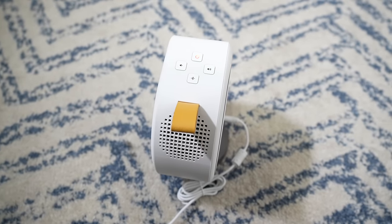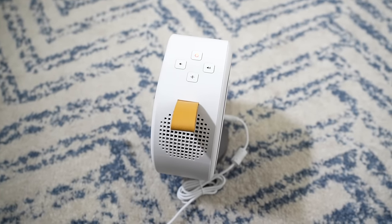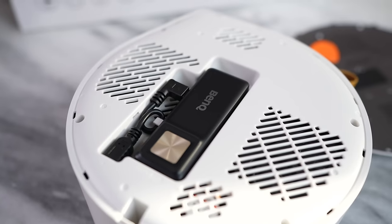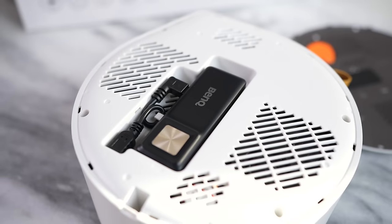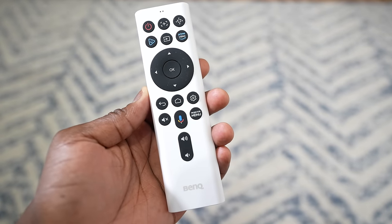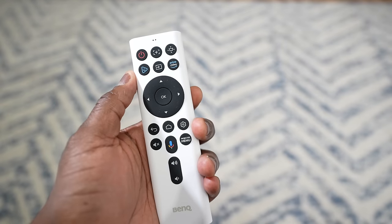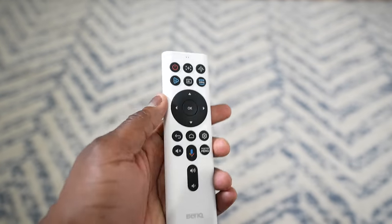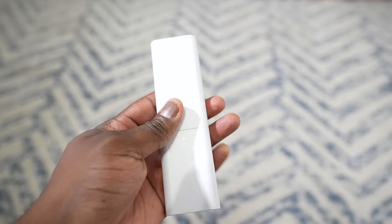You also have a volume rocker and a power button. This can open up, and within it there is a USB dongle — that is where your Android TV is housed for this projector. It does come with a standard remote. The BenQ remote has Amazon Prime as its featured streaming service on the remote control — a nice, simple remote.